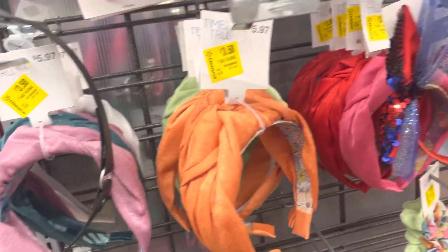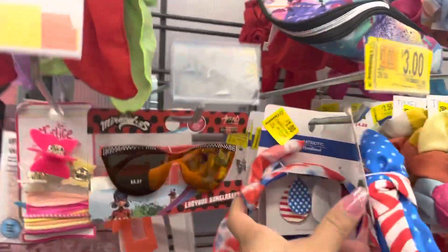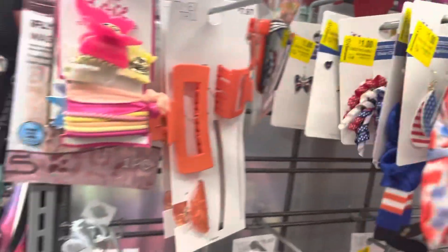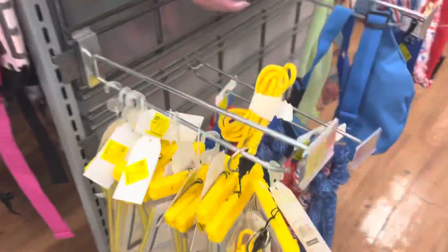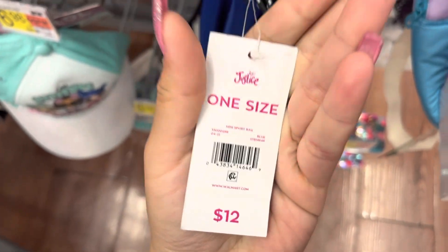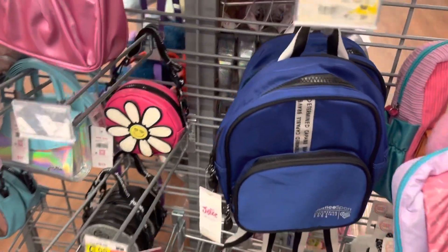Those headbands are $3.50. One dollar. Those earrings are one dollar as well, and they have a lot of these. These little backpacks right here — they're still here and they are still three dollars. There's a barcode and they have two left. For three dollars.